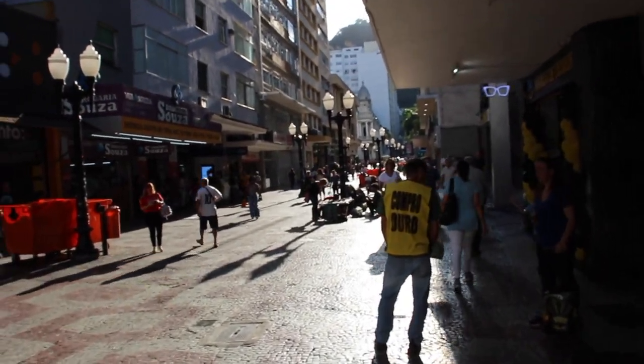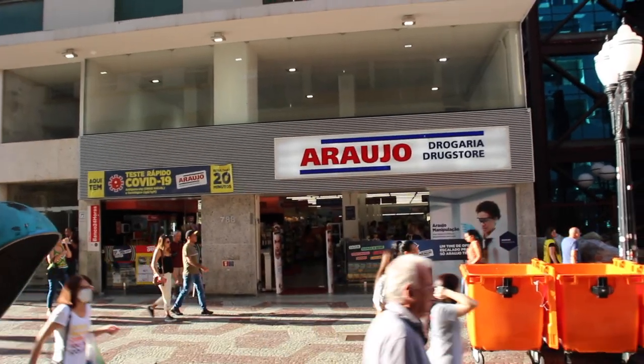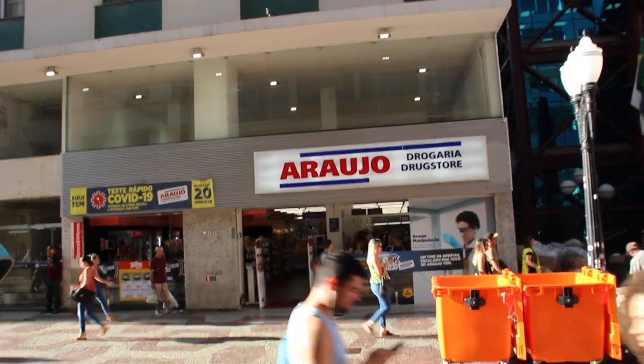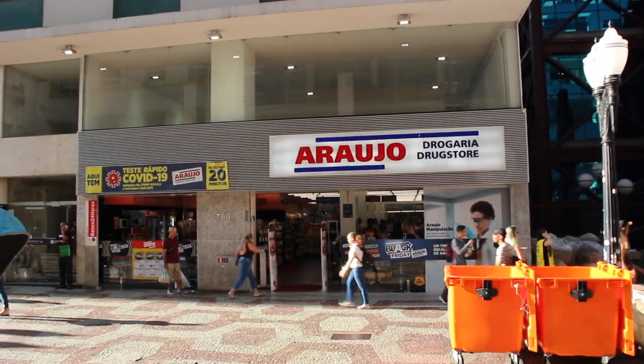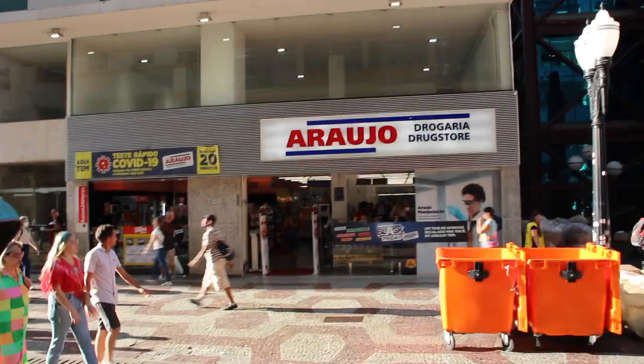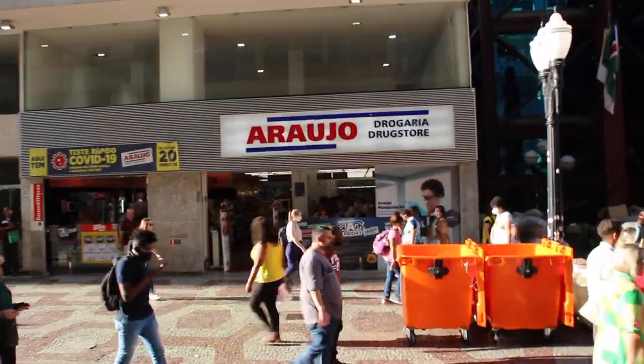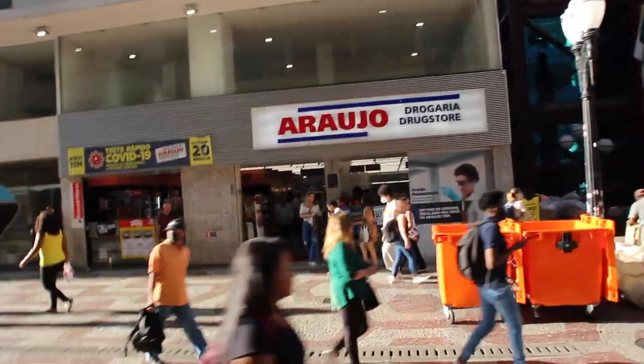I'm heading back to my hotel now — getting on a bus this evening to Petrópolis in the state of Rio de Janeiro. If you're ever in Minas Gerais, look out for these drug stores or pharmacies called Araujo. They're really good places where I go to get water every day. It's basically a pharmacy but you can also buy clothes, food, drink, ice cream — I even bought an umbrella there. Very useful.